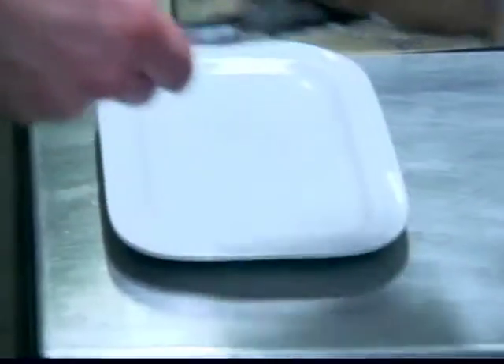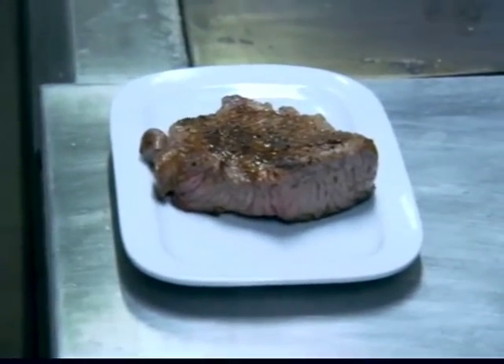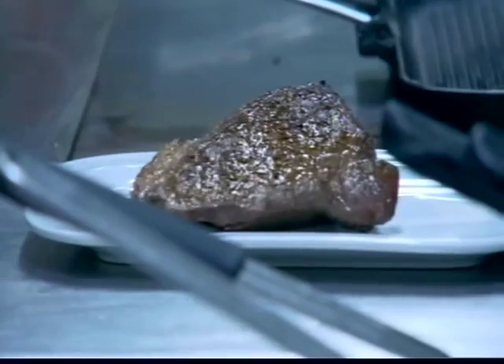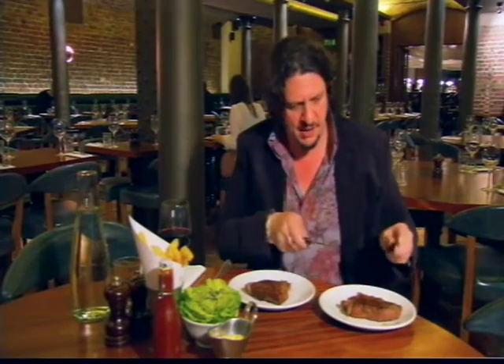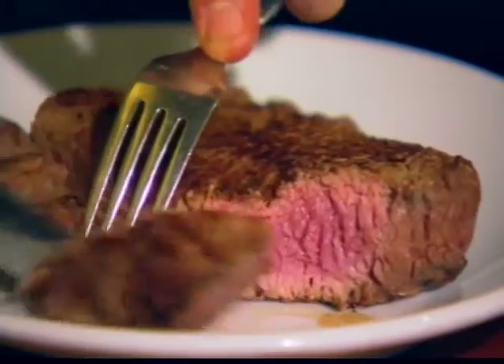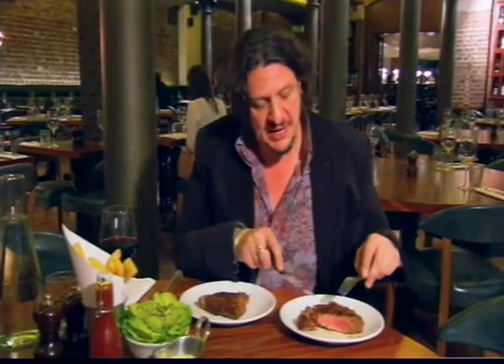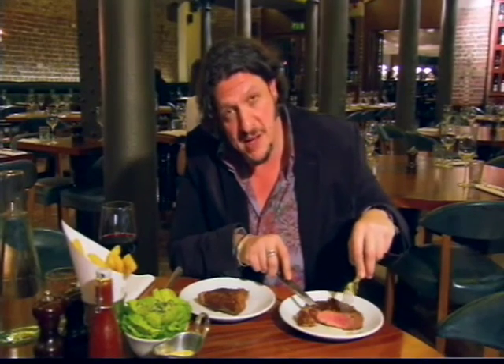The steaks are done. My last tip — if greed doesn't take over — a steak needs to rest for 10 to 15 minutes on a warm plate. So, the moment of truth, the result of the great steak-off. Here is Ollie's steak. Well, for me that is exactly how a steak should be — nice and charred on the outside, and gorgeous and pink in the middle.